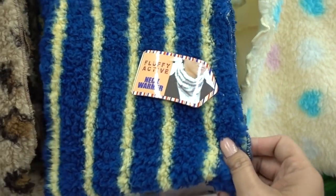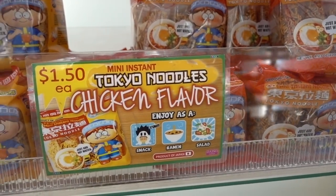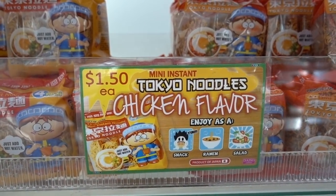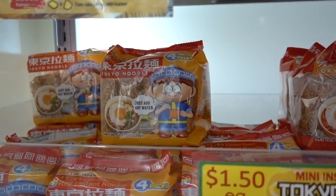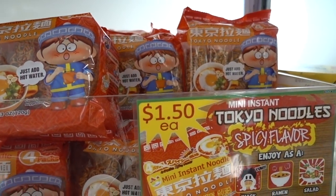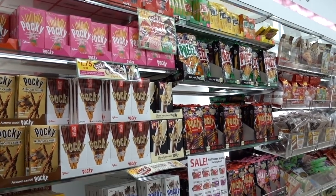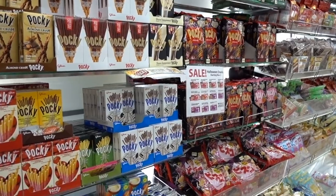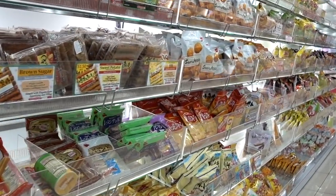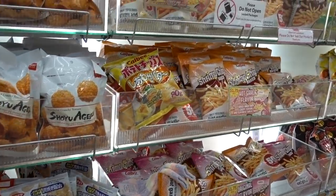They also have neck warmers. I don't think we've ever tried any of their noodles — they have the mini instant Chokyo noodles in chicken flavor. It's a three pack, basically just little self-serving. And then they have the spicy flavor. And of course they have their whole entire snack area, which is always stocked with a lot of stuff.